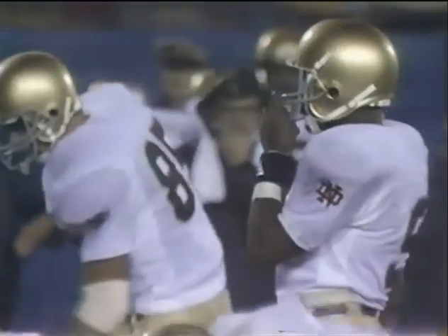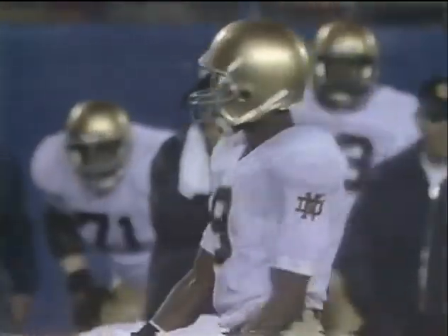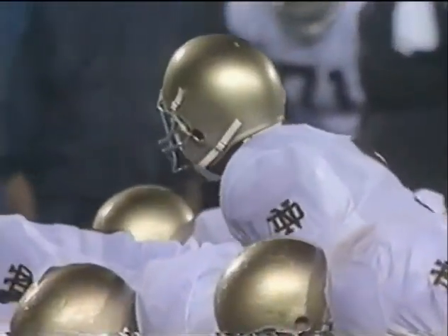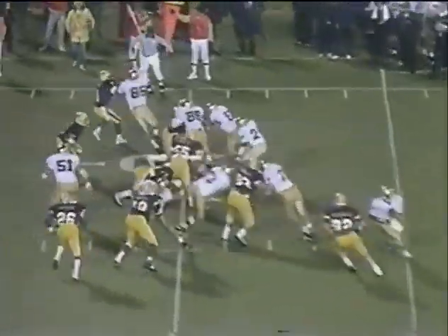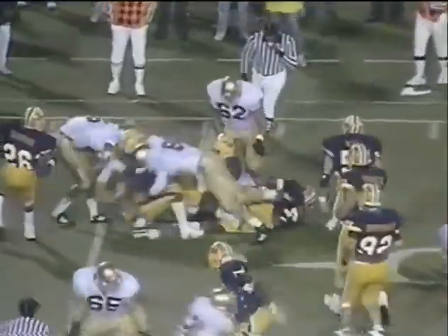Blocked by Todd Light. Here we go — Notre Dame first and 10 at the 19 of Pitt. Peck and Jacobs as the Irish line up with a double tight end. Rice in at quarterback for Terry Andresac — out with a broken shoulder play. And there goes Mark Green, number 24.